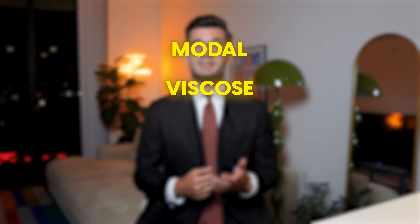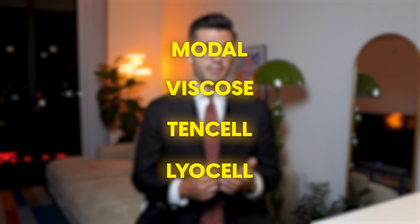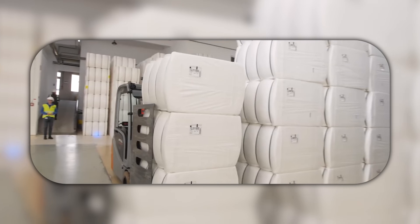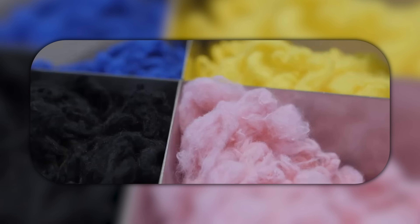You will also most certainly come across the materials modal, viscose, tencel, or lyocell. These fibers are cellulosic synthetic fibers that have a natural origin — namely wood — but have been chemically processed. This gives them great material properties such as high permeability; they're light and soft on the skin, wrinkle resistant, and they don't shrink when washed.